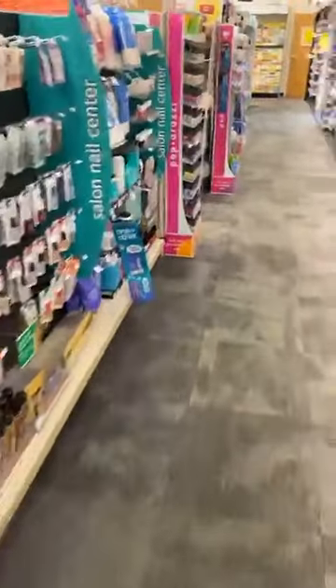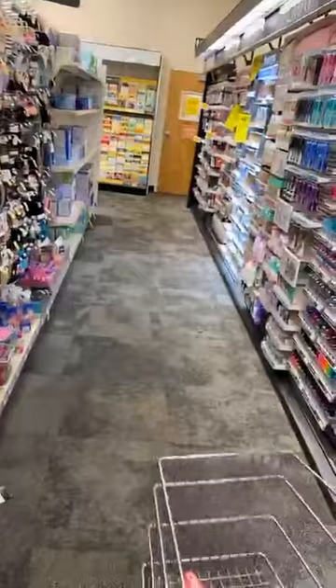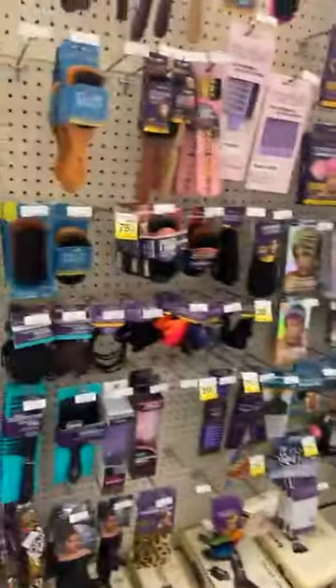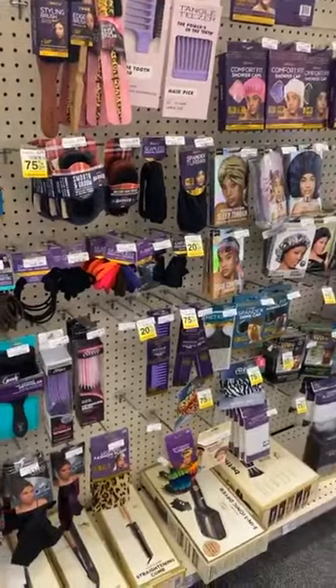We're just going to kind of shop together and I'm going to teach you as I'm walking through here how to shop CVS very quickly. The first thing you want to do, of course, is scan that card. If you're going to shop CVS every week, you want to make sure you get that CarePass.